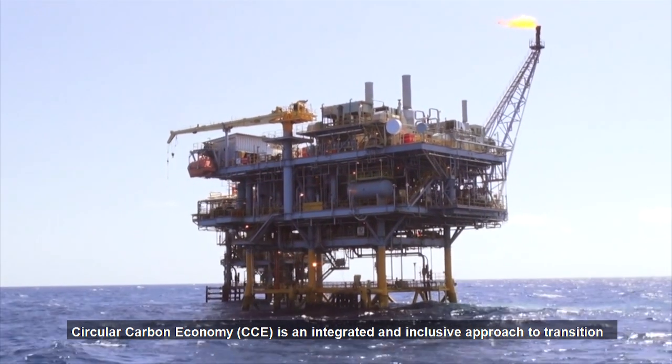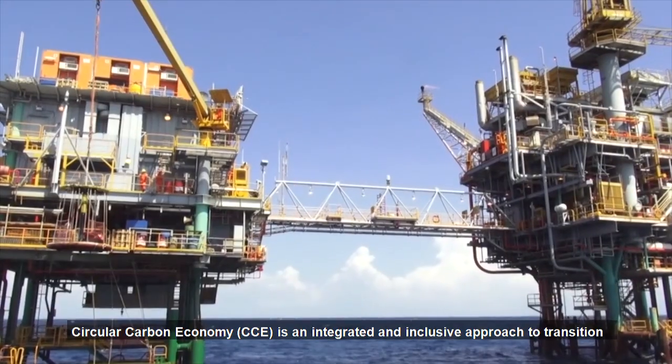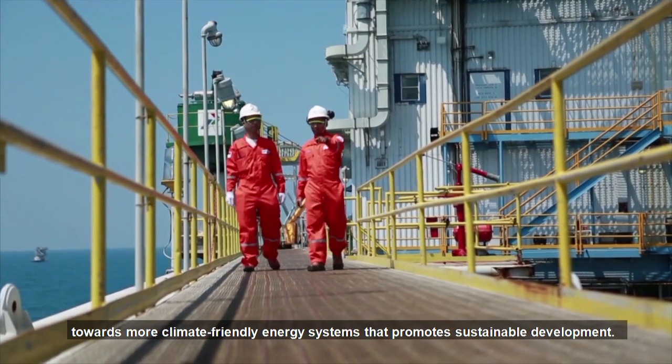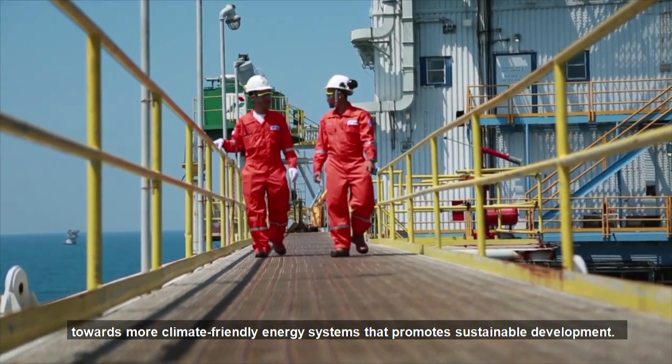Circular Carbon Economy, or CCE, is an integrated and inclusive approach to transition towards more climate-friendly energy systems that promote sustainable development.